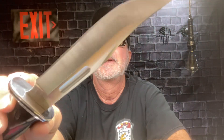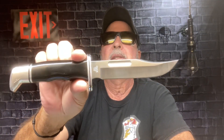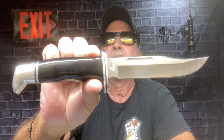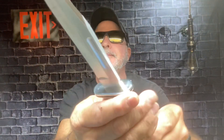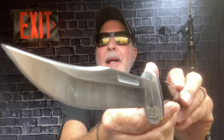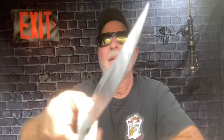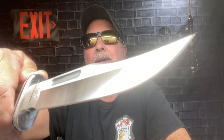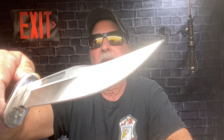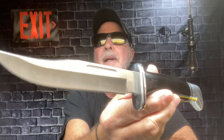Oh yeah, that's sharp out of the box, folks. This is the Buck 119 — an old classic from Buck, and it's USA made. Now that I've got this back in my hand, I highly recommend it. I've seen them on sale for around $54 to $58, but the average price is about $70 right now.